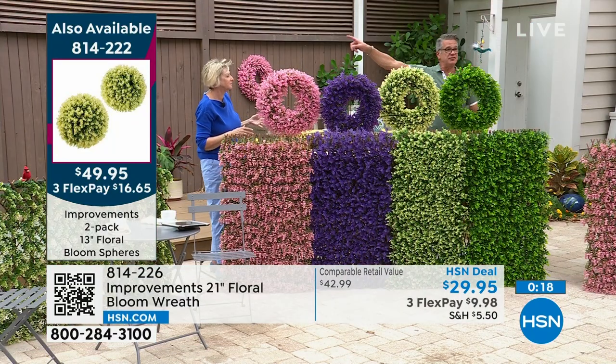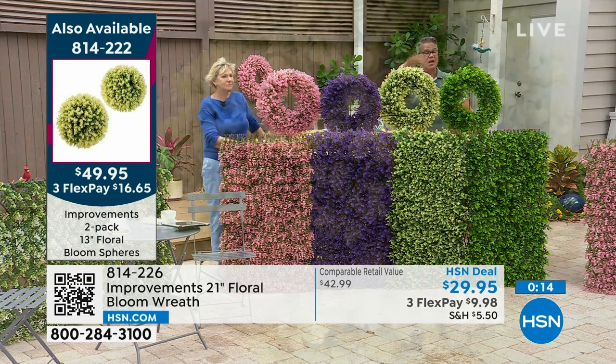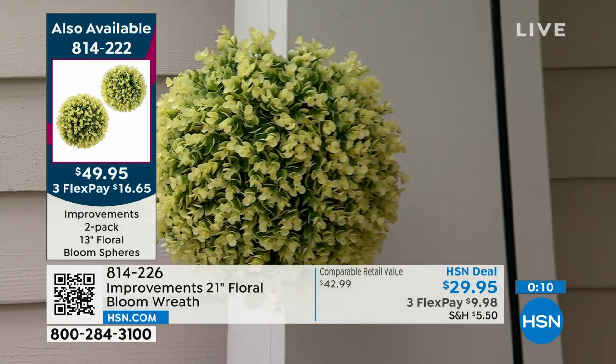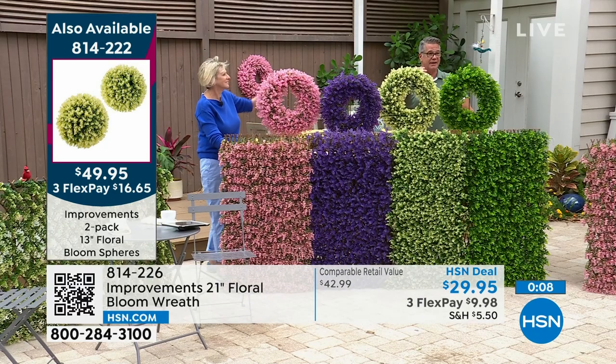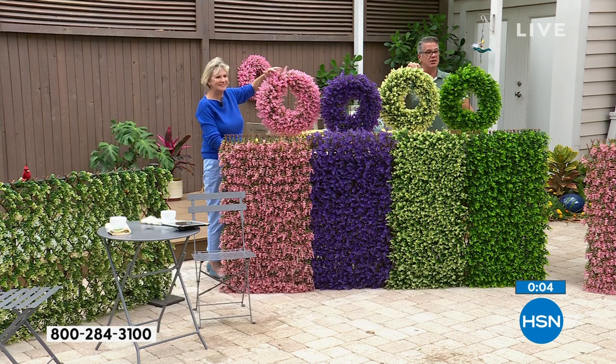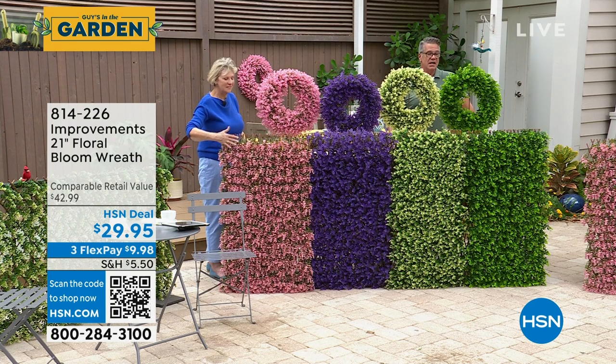Also available: the spheres, a two-pack you can hang or put in pots. They're gorgeous — they look like boxwoods, except a heck of a lot easier to maintain. You never have to water them. Maybe you don't have time and you want pretty without digging and doing all that stuff. These are perfect for that, same with our Today's Special.